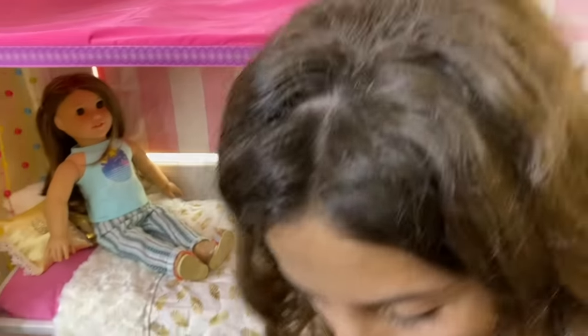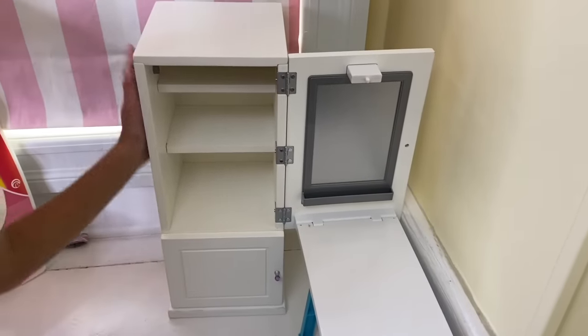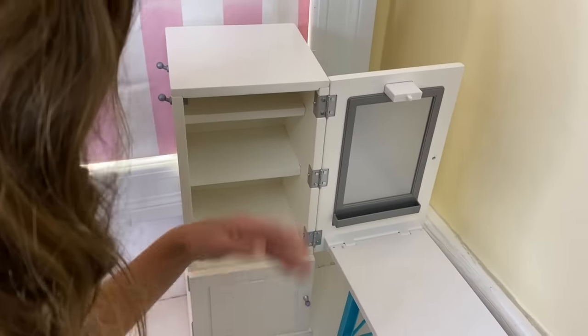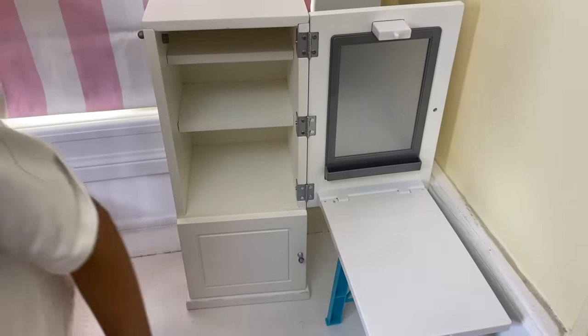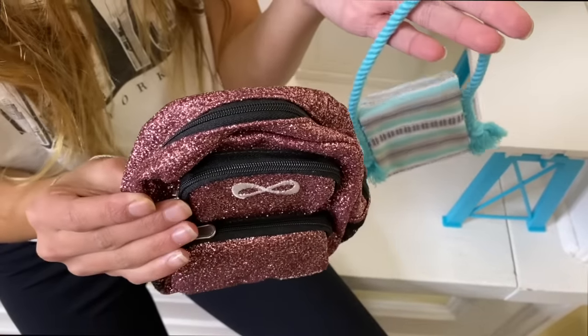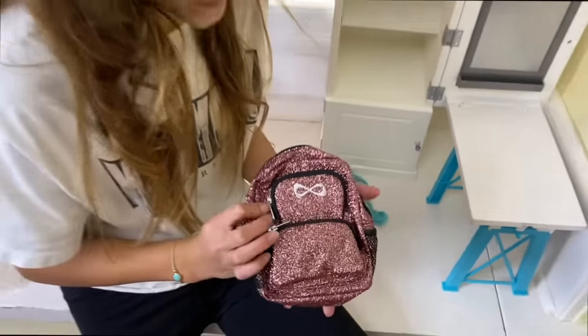Moving on, I really like this area because it can fit bags and clubs and things like that. I'm going to hang two bags here. Both came in her collection — this bag is her cheer bag. It's really big and I'm really excited to use it for trips.